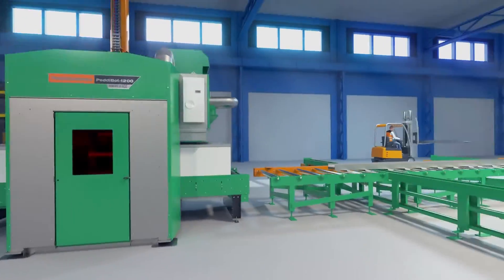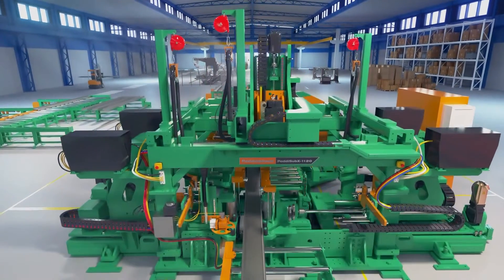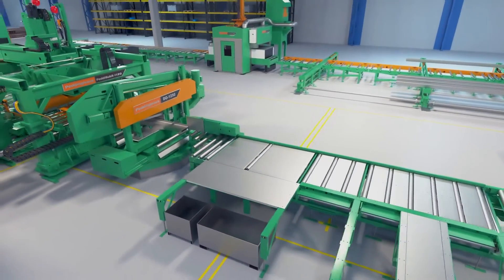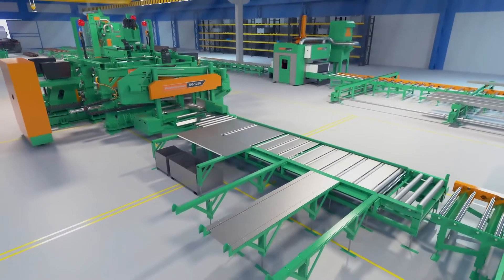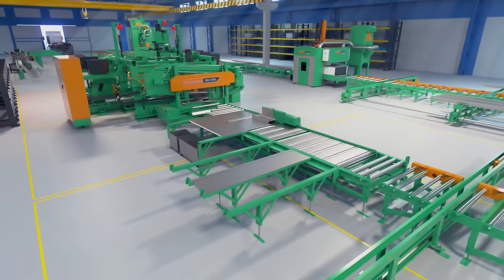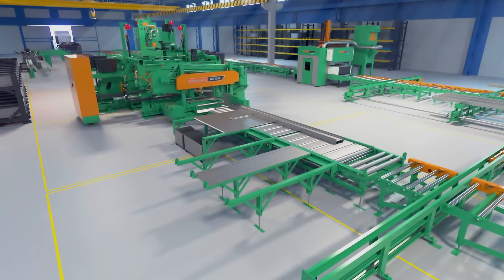Running parallel with the robotic coper is the Peddinghaus Peddi Sub-X 1120 drill line system. Working in tandem with the DG-1250 saw and parts pusher, this system processes three sides of a beam simultaneously with Sub-X drill spindles, and four sides with arc writing. Copes, rat holes, flange thins, and bolt holes are completed in seconds. Small parts are mitered and set aside with the saw and pusher, so the larger complete beams can roll unhindered to the outfeed.